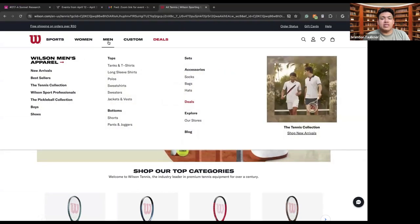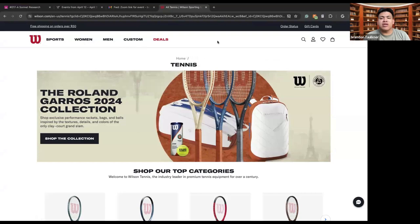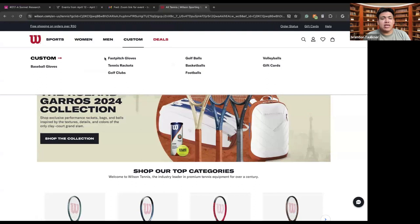You can also customize your different types of apparel that you get from Wilson Tennis. This could be customizing different baseball gloves — if your hand is a little too big or you want to find the glove that is just right for you, this is where you can come and customize it. There are things like fast pitch gloves, tennis rackets, golf clubs, golf balls, basketballs, footballs, volleyballs, and you can also get a gift card to give the gift of Wilson. There are many things you can customize with Wilson, and they will ship it to you personally.